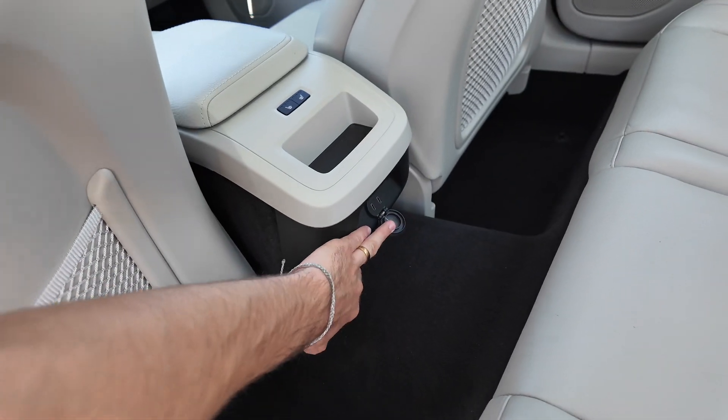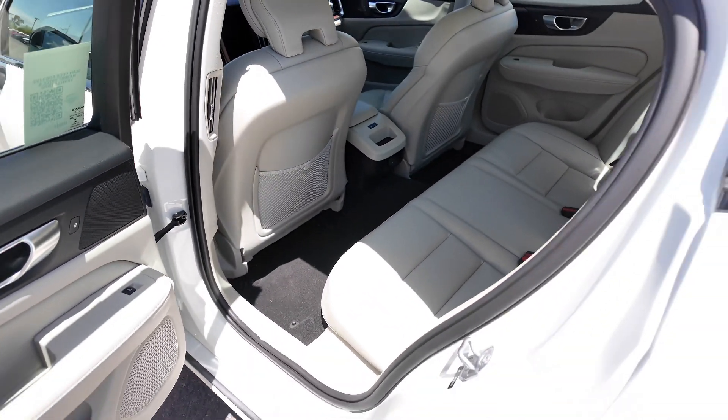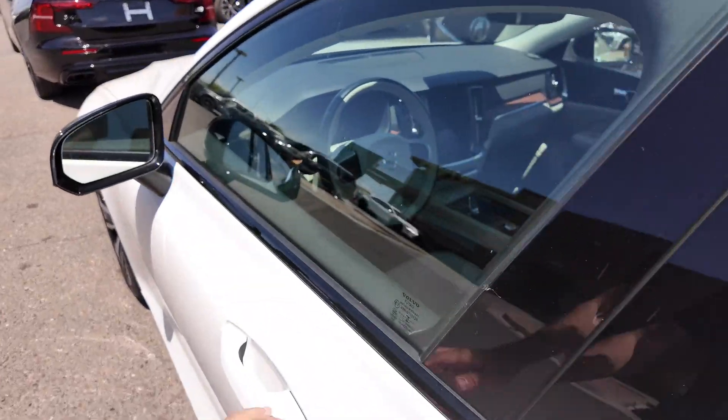You've got USB-C ports right over here. You can utilize those cup holders — just plop that thing down right there. Looks great. Going into the front, you're going to get power adjustable seating for the driver.